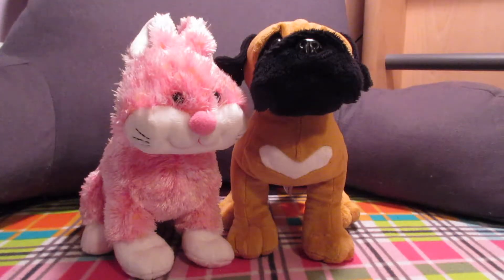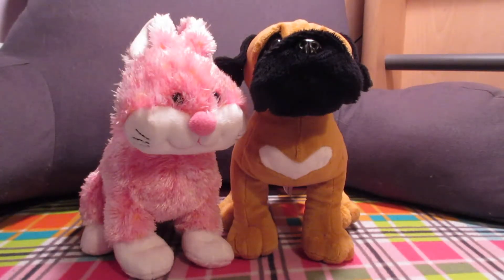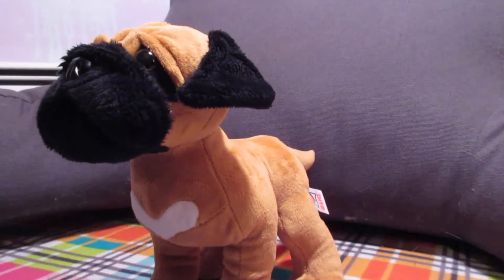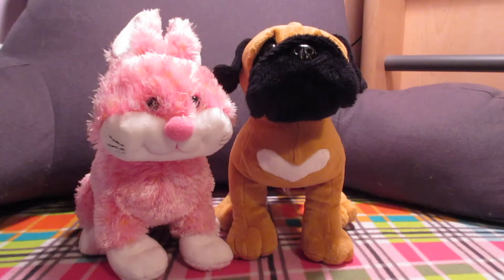These are the only two Webkinz I didn't get on eBay — Tuscany the Bull Mastiff Puppy and Umbria the Cheeky Bunny. I actually bought them in a store near my vacation house that I didn't think would sell Webkinz. I saw a Signature Portuguese Water Dog in the store which surprised me, but it was $25 and I already have one. I hadn't seen the Bull Mastiff Puppy before and I actually think it's really cute — I like the little heart pattern on his chest.